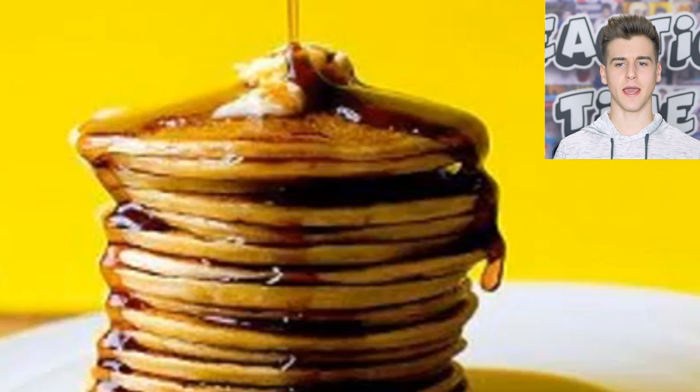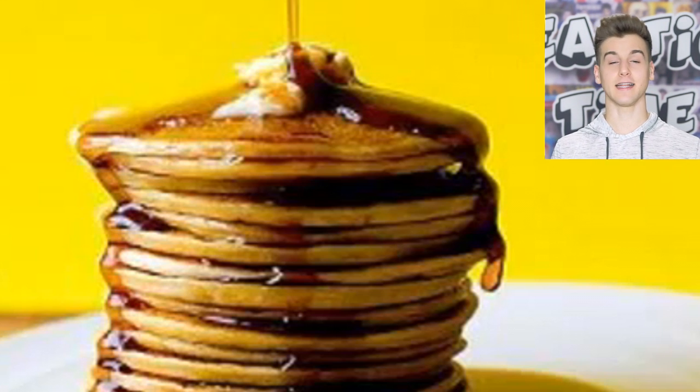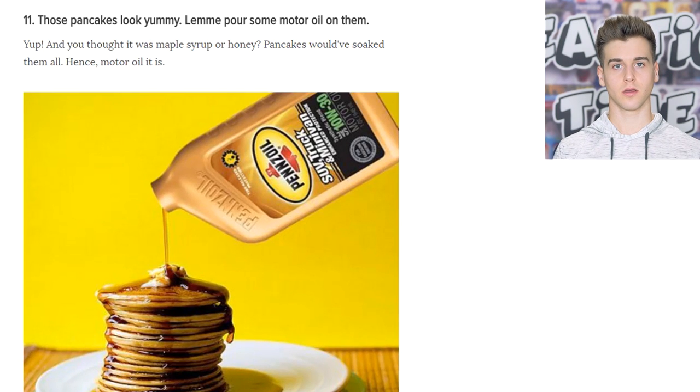Look at that delicious stack of pancakes — but that's not maple syrup. It's motor oil. You know, for cars. They put motor oil on the pancakes because it looks better in photos than real maple syrup.